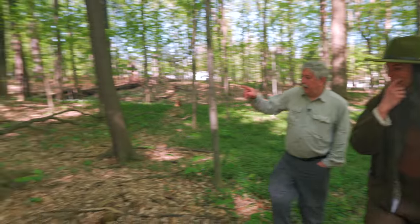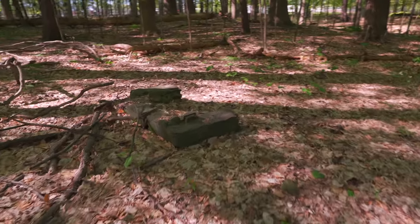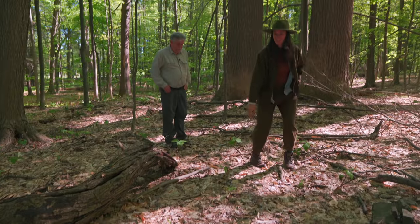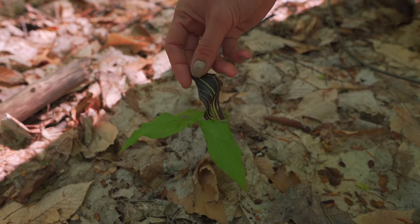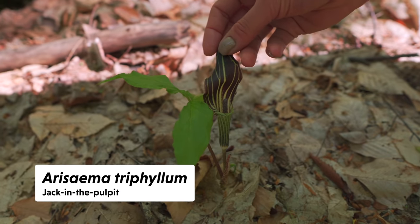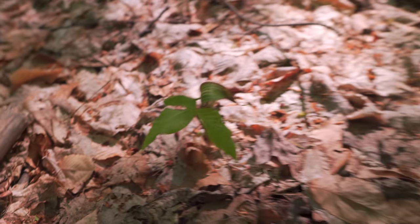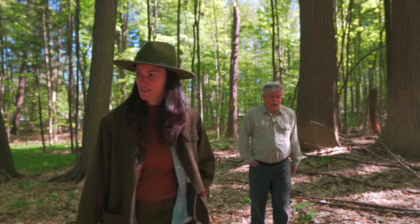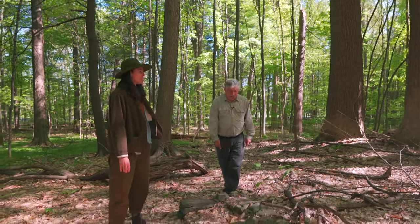Now this looks like it could be a foundation. Right here, in 1950 the village thought they could turn this into a picnic ground, so they made a couple of fireplaces. Oh, and here's a jack-in-the-pulpit! Houseplant enthusiasts will know this is in the Aroid family with that spadix and spathe.